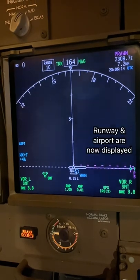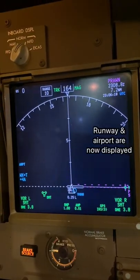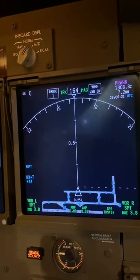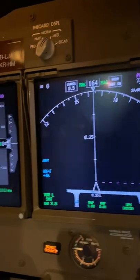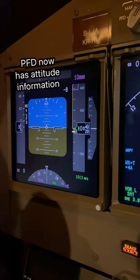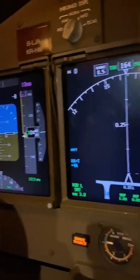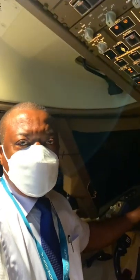There you go — starting to align. The map has just appeared and the system is aligned. If you look at the PFD, that's also come alive. The messages for IRS aligned have gone. That's what happens when you put the IRS to align.